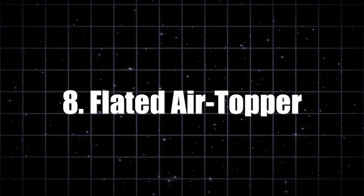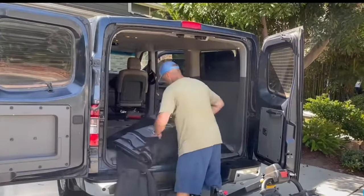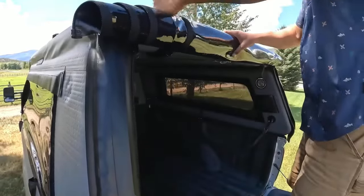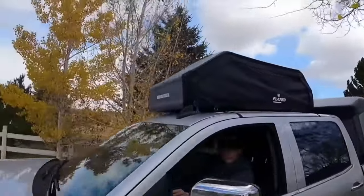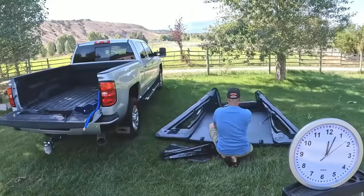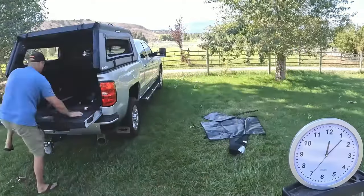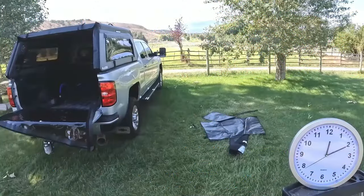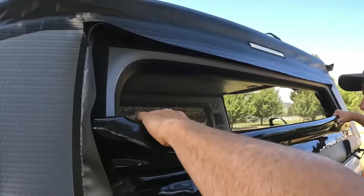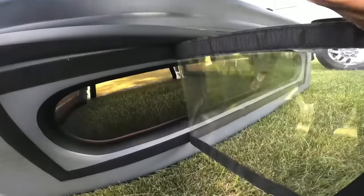Number eight: the Flated Air Topper. Say goodbye to those ginormous pickup truck cabin toppers that take up more space than your Aunt Edna's Christmas decorations. This nifty collapsible pickup cover is as easy to use as your favorite pickup line. Just grab an air pump and voila, your truck is transformed. Need space? No problem — deflate it, and it's as compact as your friend's sense of humor. This cover is made from the same material as inflatable stand-up paddleboards, so it's tougher than a marshmallow in a campfire.